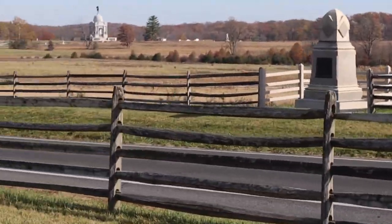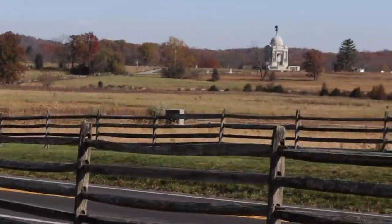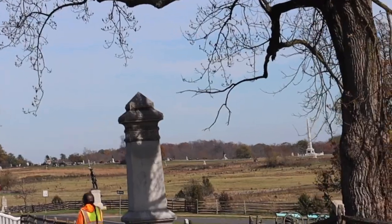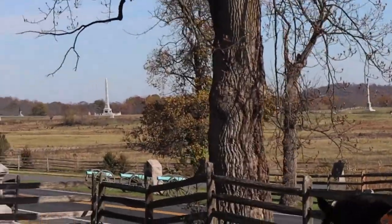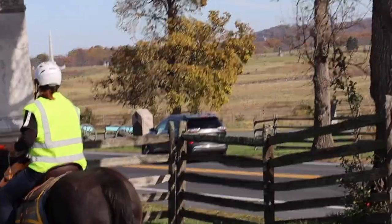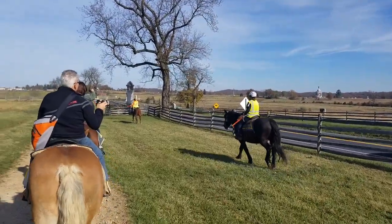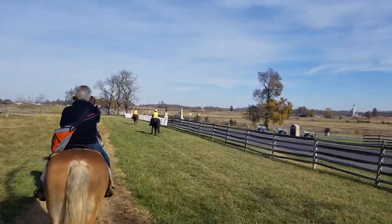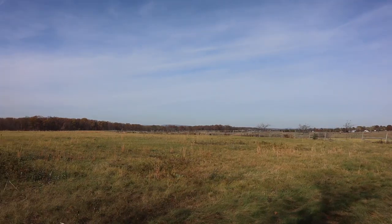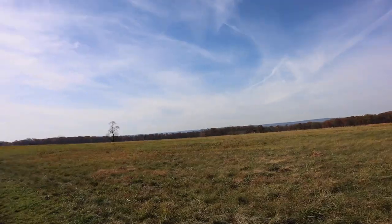These fences played a pivotal role. They originally were marking out properties and animal pens. They became impediments to the soldiers on the attack and retreat and needed to be overcome to progress. Union veteran army monuments. The experience of riding a horse through the Gettysburg Battlefield was one that I will never forget — it was an amazing experience. The wooded area you see is where the Confederate Army was massing. It also served as the escape route when the retreat took place.